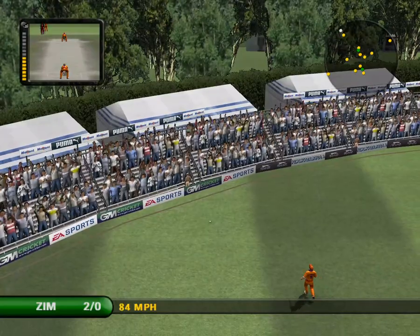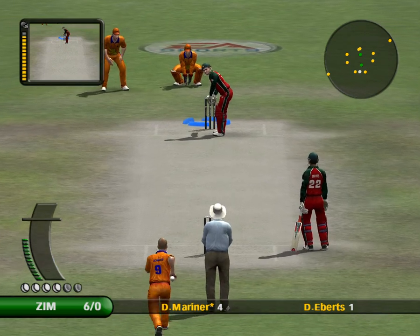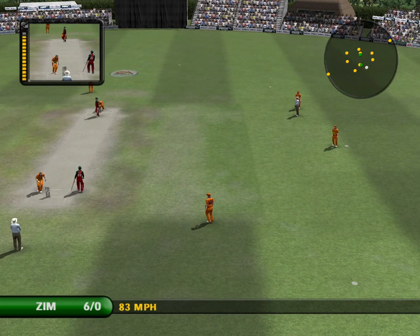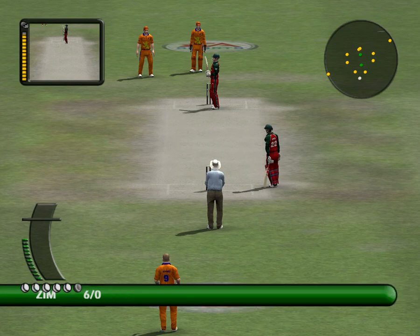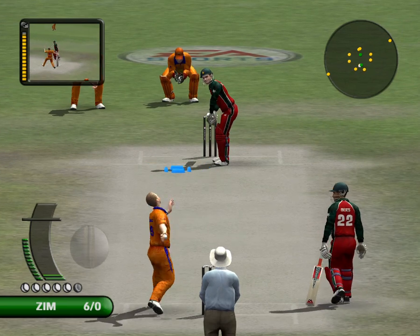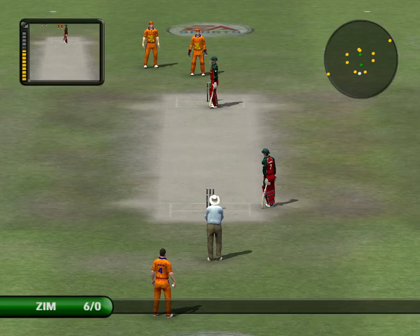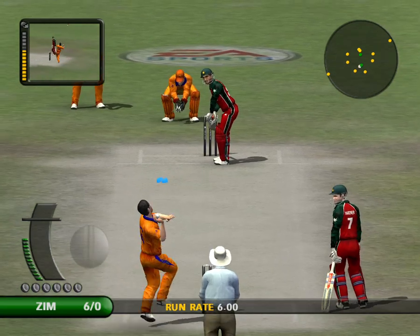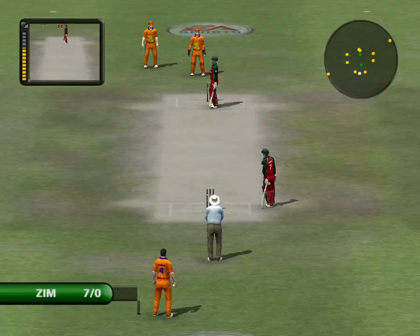That's a really superb shot. Hit straight to a fielder. That's good judgement — no need to play at that. That's been given as a wide.